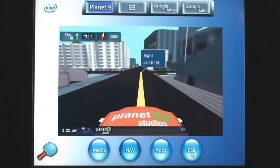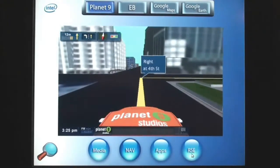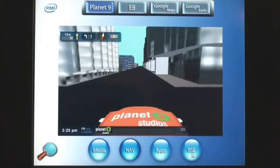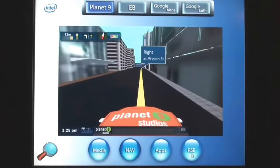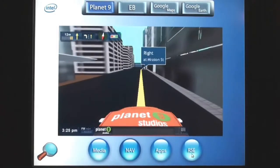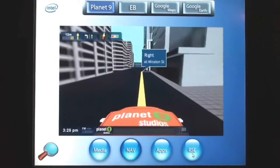The demo HMI is developed using Altea tools. The application you see is the Planet Nine state-of-the-art 3D navigation application called Raygun. It includes features such as GPS tracking, route finding, friend finding, and social networking. Here it is showing a 3D map of San Francisco.